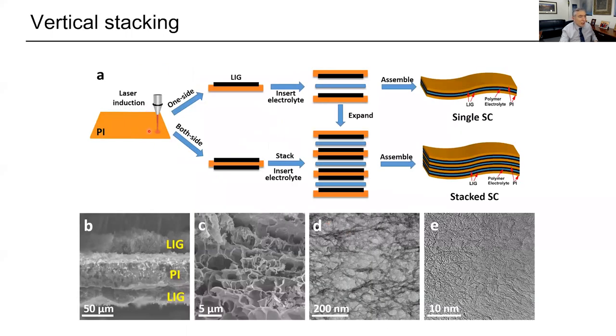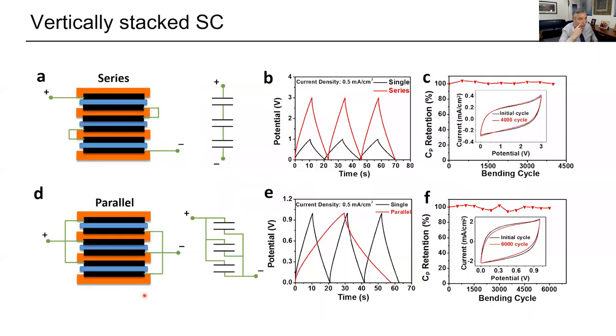We've made stacked structures by running the laser on both sides of the polyimide, then stacking with an electrolyte in between. You can hook them up in series or parallel, bring them through 4,000 to 6,000 bending cycles, and they still work just fine — very good for flexible electronics. This has application written all over it. This is where you want to start companies when you have something that can translate into applications this quickly.